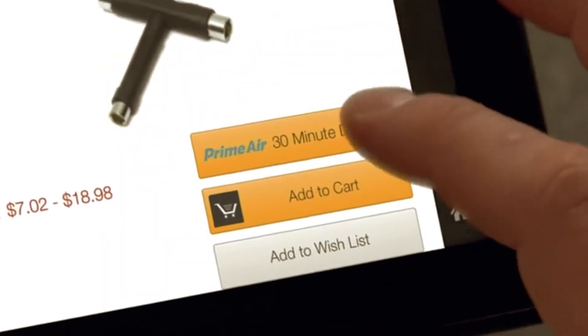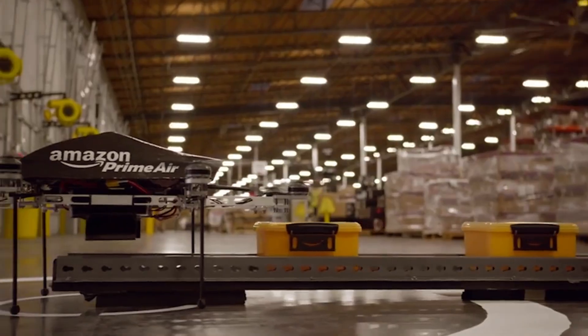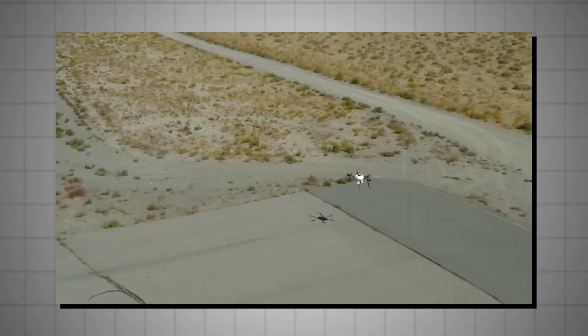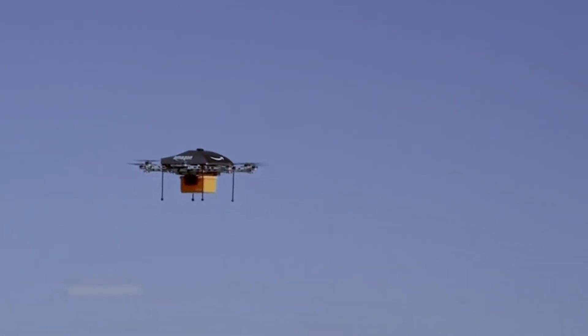In the digital age, consumers increasingly demand rapid order fulfillment, and drone delivery helps meet these expectations. Drones operate autonomously, which means they don't get stuck in traffic or face other logistical challenges that ground vehicles encounter. They can take the most direct route to their destination, making deliveries more efficient.